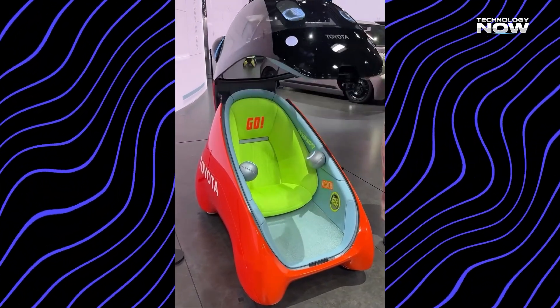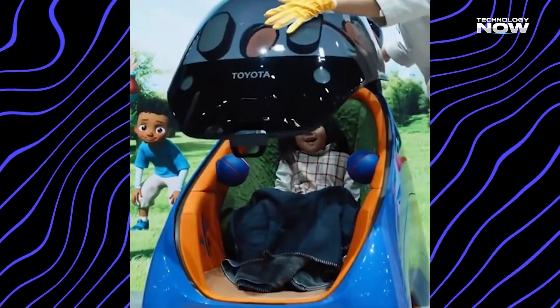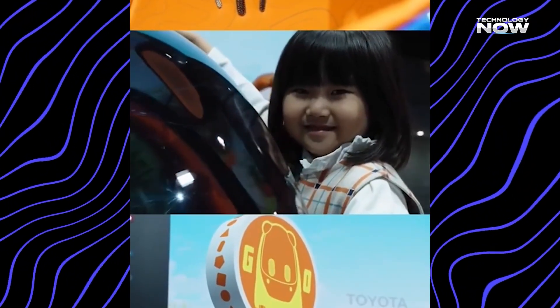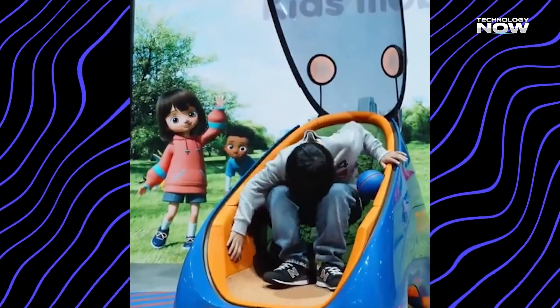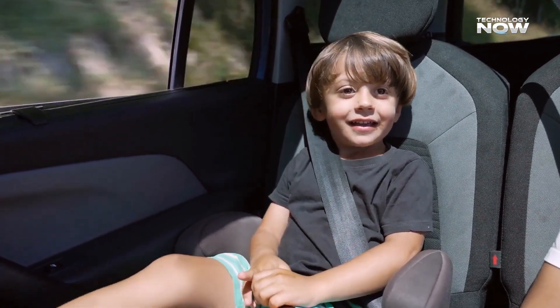If your child had an AI buddy during a ride, what would they ask first? The UX Friend keeps the ride warm rather than lonely, helping kids feel calm, understood, and entertained. The interaction stays gentle and not overwhelming. Even though Mobi drives itself, young riders can talk to the AI, interact with the system, and feel connected to the journey. Do you think an AI friend makes the ride more fun or more reassuring for kids?